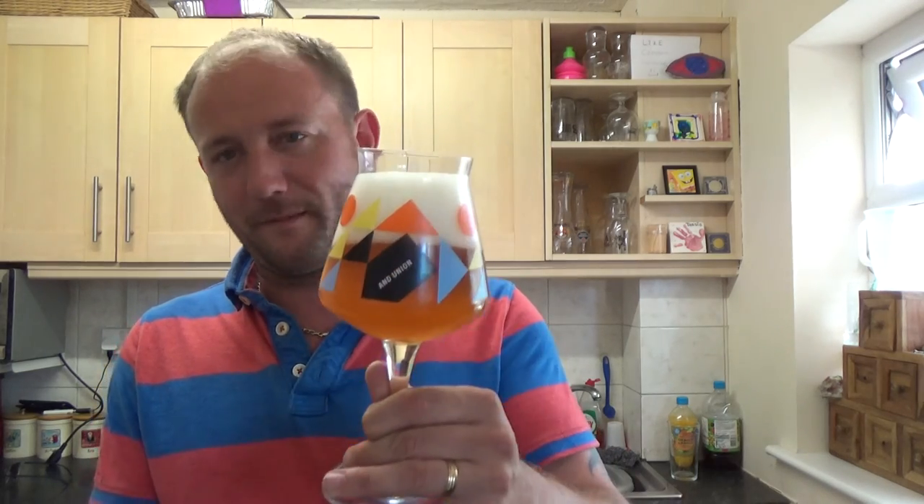Hops — that's all I'm going to say. There's a beautiful fruity aroma to it. Maybe peach, pineapple, mango — the usual. But it smells absolutely epic. I hope it tastes nice.